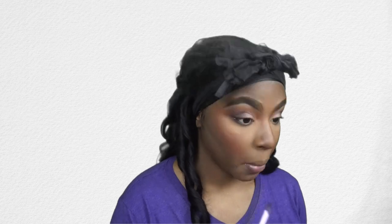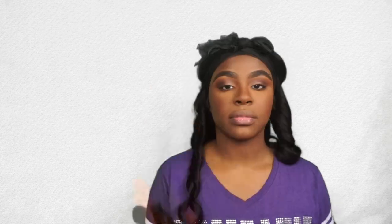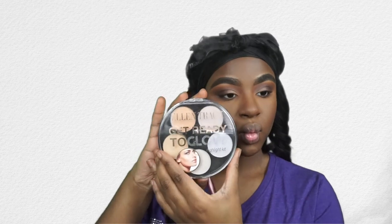Then I'm going in with that same Jaclyn Hill palette, the shade Chip on a pencil brush, smoking that under my eye, then blending out even more with the Maybelline Soda Pop palette in the shade Colafoil. If you're liking this video so far make sure you give it a thumbs up and subscribe! Now I'm setting all of that in with NYX Matte Setting Spray, then just taking my sponge and pressing all of that setting spray in.